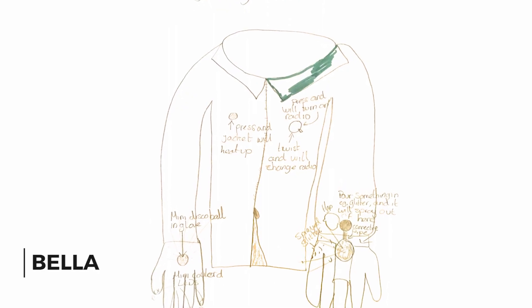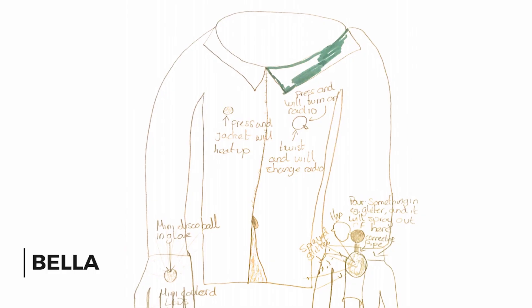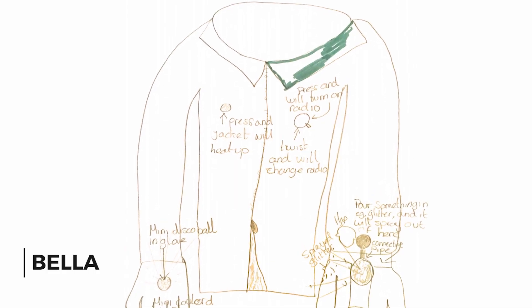Bella sent us a drawing of her useful jacket. It's got a built-in radio, a jacket heater, a mini disco ball, LED gloves, and a device that sprays out glitter.